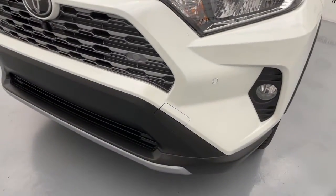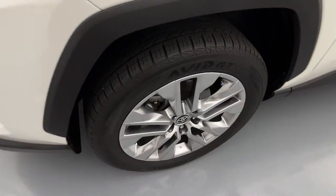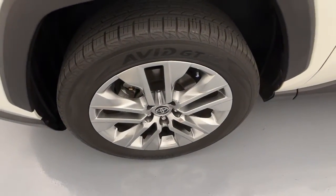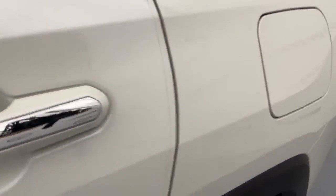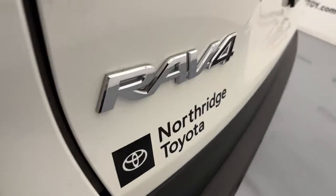The following are some of this vehicle's highlighted options: keyless entry, navigation system, sun/moonroof, power liftgate, adaptive cruise control, lane-keeping assist, fog lamps, heated front seat, Wi-Fi hotspot, and power driver seat.